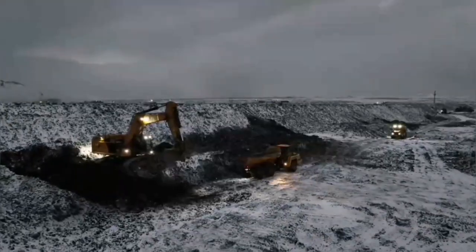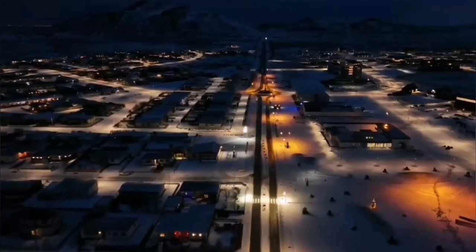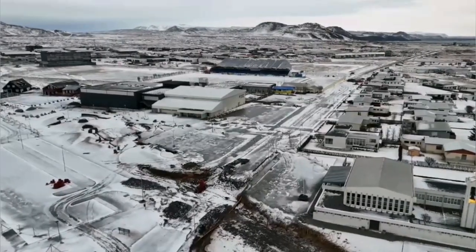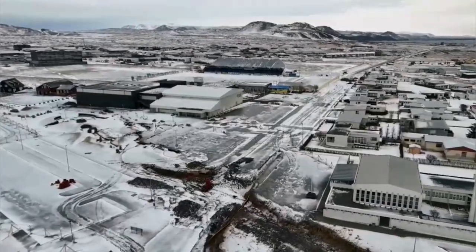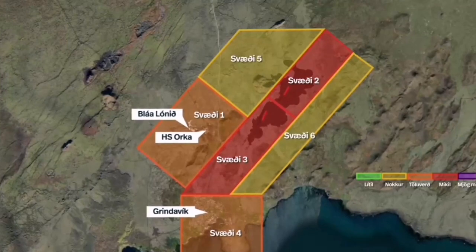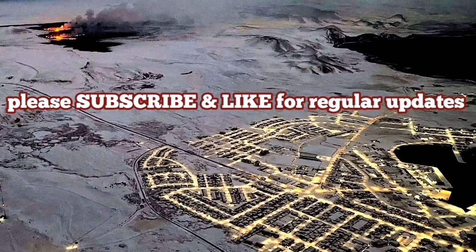Of course, there is a possibility that an eruption will happen inside the wall, but that also existed for Svartsengi. So it may actually be a good idea to consider this as an option. In the case that, as prediction goes, Grindavík is in the danger zone in the new risk assessment, it's better to have the town inside a protective wall than without it — at least you have a fighting chance and people can return later.